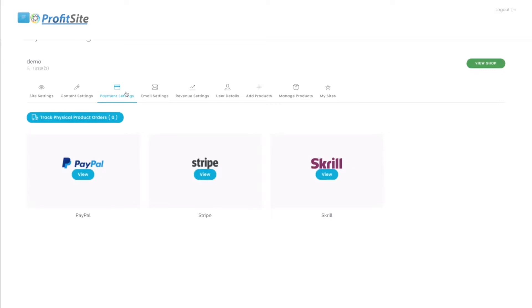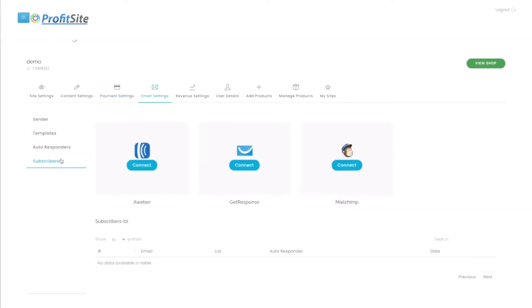All you have to do is edit the shops however you want, integrate your PayPal, Stripe, or Skrill, and set up your autoresponder for your email list. And that's it. We even give you traffic through our social media integrations.